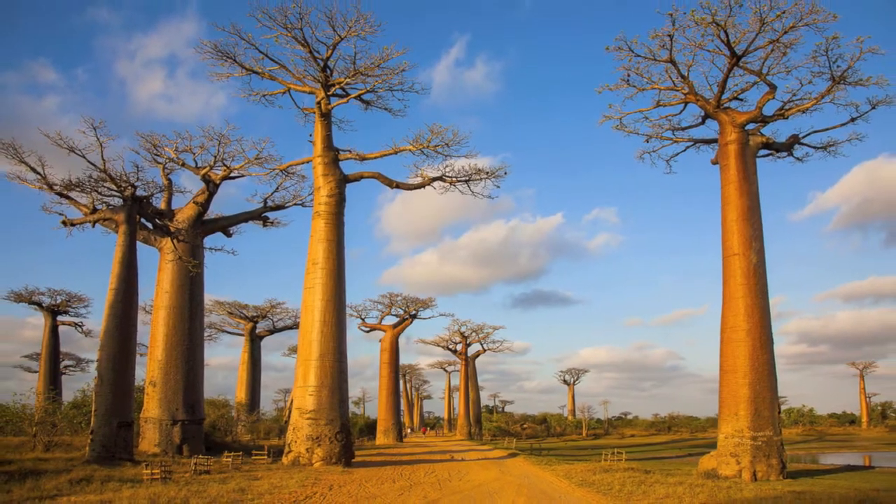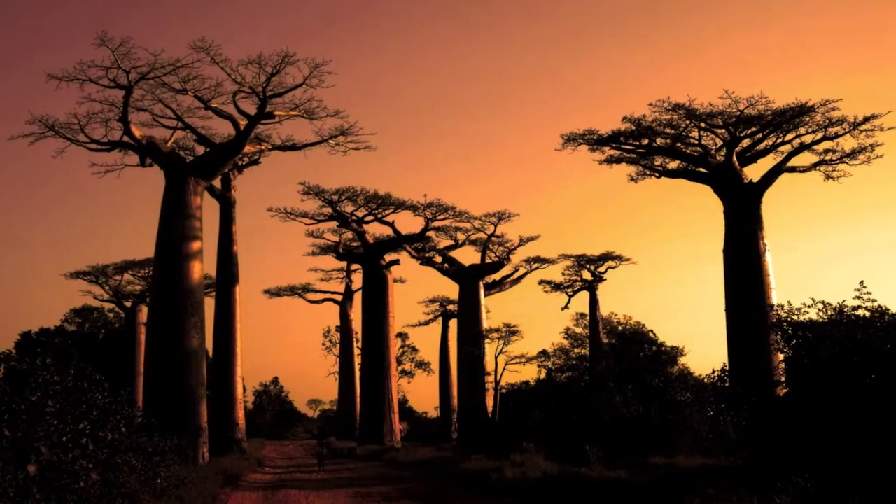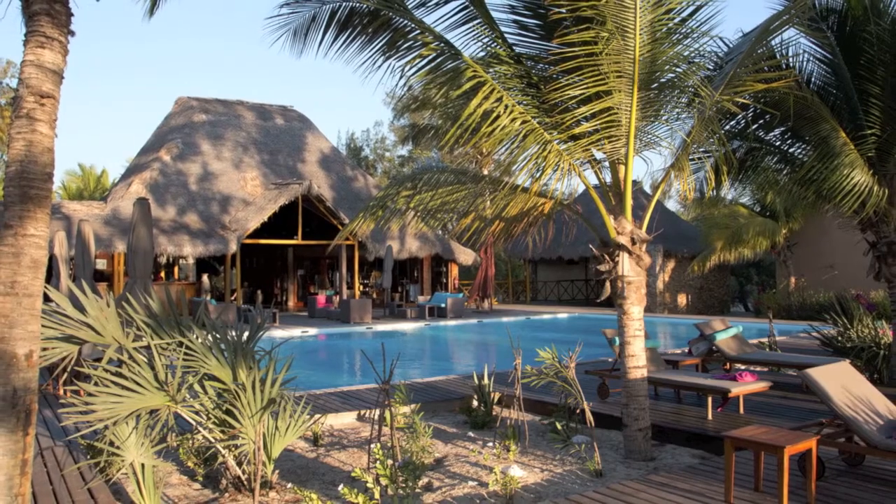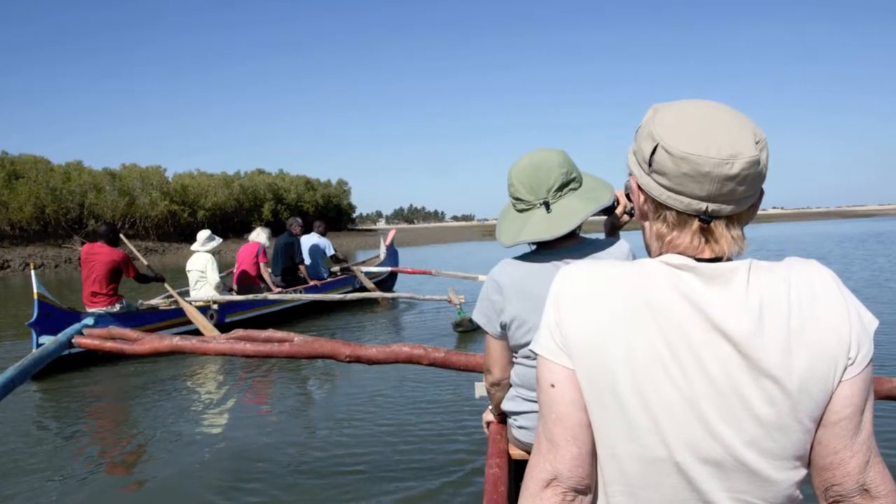The return to Murundava is programmed for the afternoon, so you will have a second chance to photograph Baobab Avenue, this time under the warm evening light. This will be followed by a very enjoyable day at the Indian Ocean coast, exploring mangroves and visiting a local fishing village.